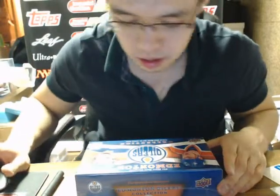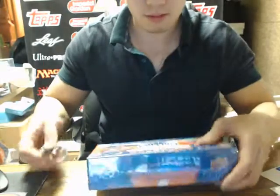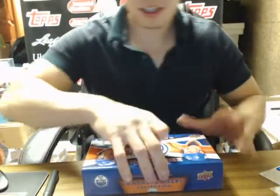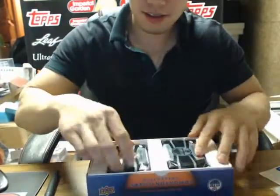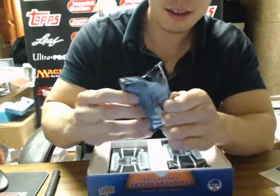Hey there guys, welcome to Imperial Garden. I'm doing a box — last box from Brian's case. Gretzky Auto coming up for him. Patch Auto, Gretzky Painting maybe. Anything on that caliper will be fine. Here we go.